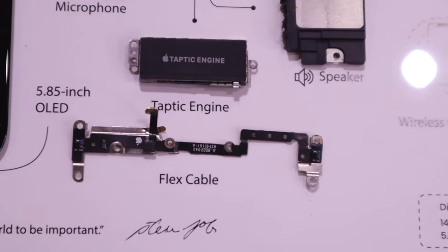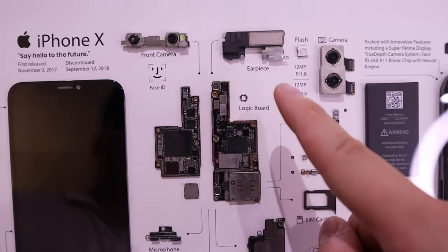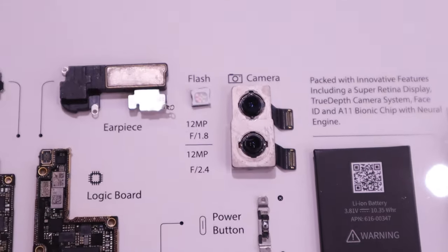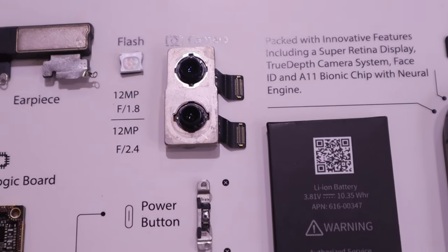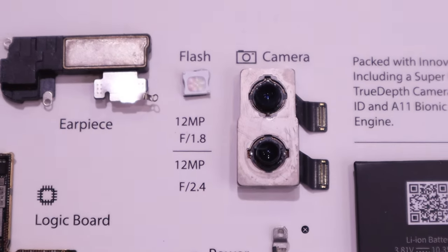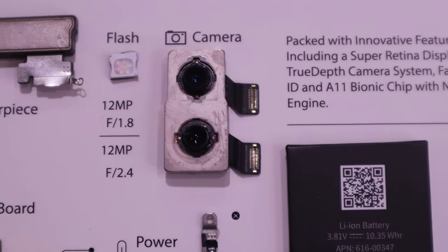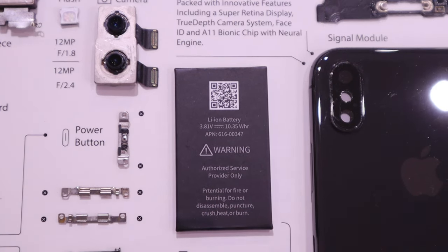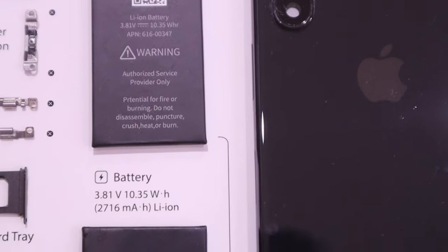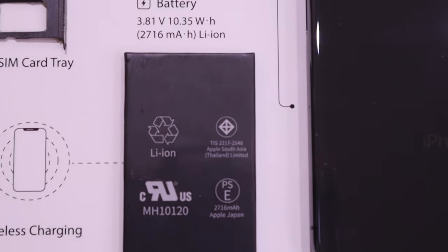You can actually see the front camera details here — this is really fascinating. The earpiece, the 12-megapixel camera, two of them. They are really well constructed, with an aluminium sort of construction on it. It looks really solid as well. We've got two batteries — I remember hearing about this dual battery system. The 3.81 volts and 10.35 watt.